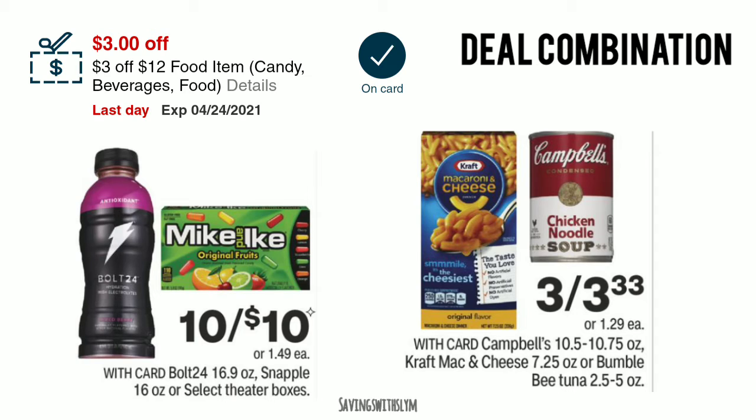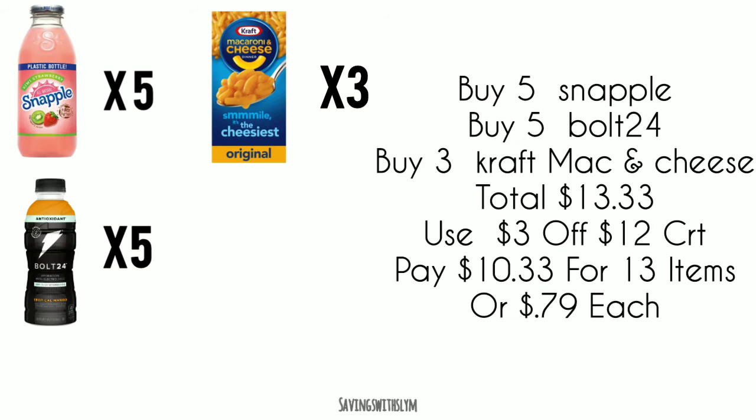For the first transaction, we're going to use the $3 off $12 food CRT. The two deals we're going to combine are the Bolt 24 or the Snapple drinks — theater boxes are also included, but we're just going to focus on the Snapple and Bolt 24. They are on sale for 10 for $10. We also have the Kraft mac and cheese, Campbell soup, and Bumblebee tunas, priced at $3.33 for three this week.